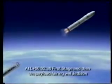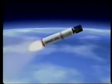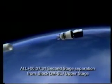Two and a half minutes after liftoff, the first stage and then the payload fairing will be jettisoned. Five minutes later, the second stage will separate from the Block DM upper stage.